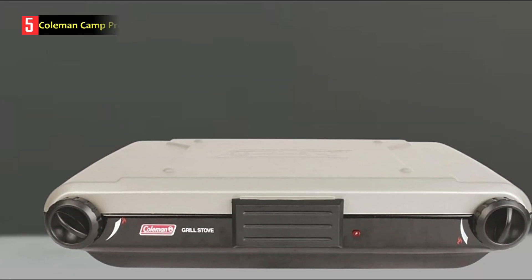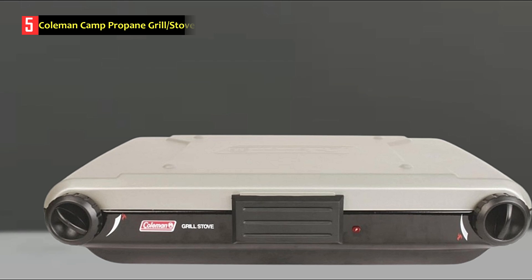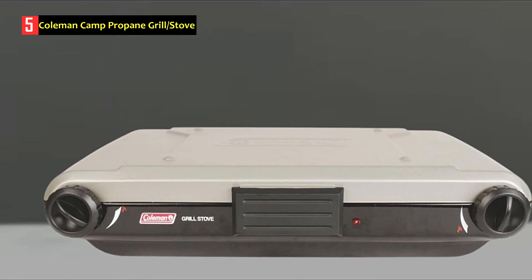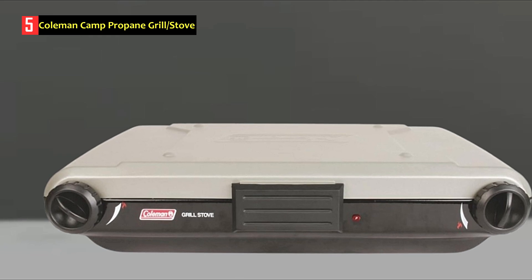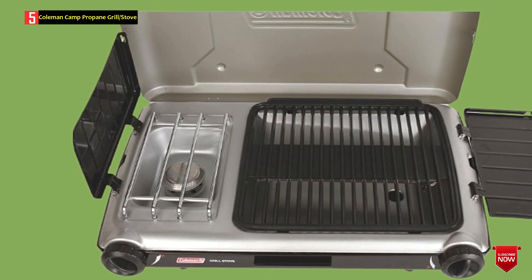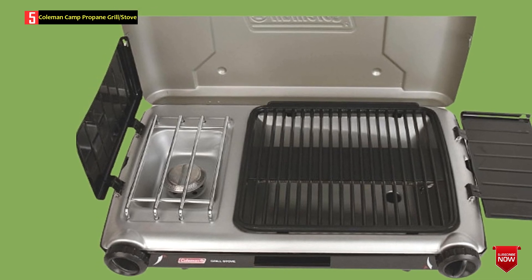Number 5: Coleman Camp Propane Grill Stove. Camping is one of the favorite pastimes for many families, just like BBQ parties. And what if you could combine those two enjoyable experiences? Sounds fantastic, right? With the Coleman Camp Grill Stove, you'll get the best of both worlds.